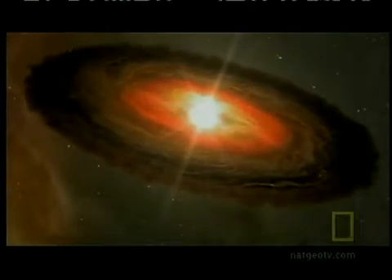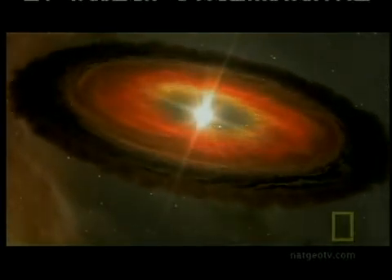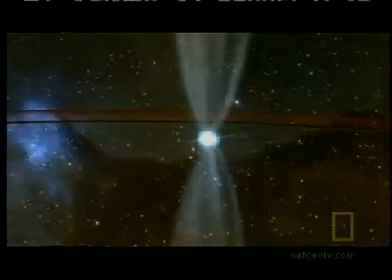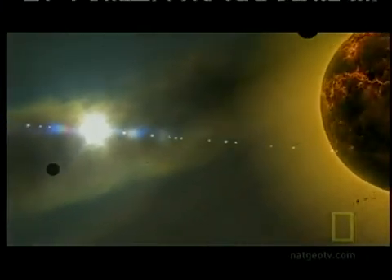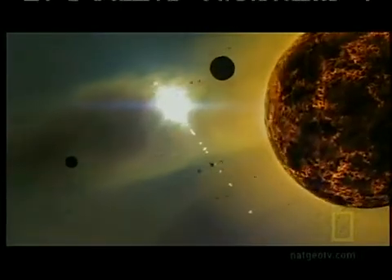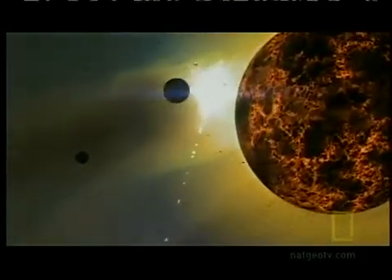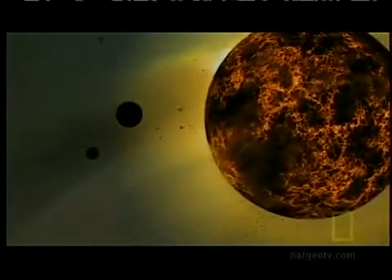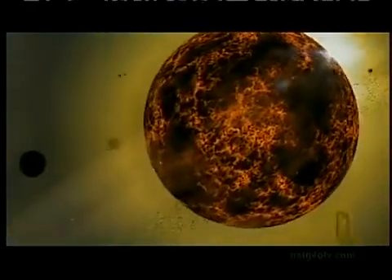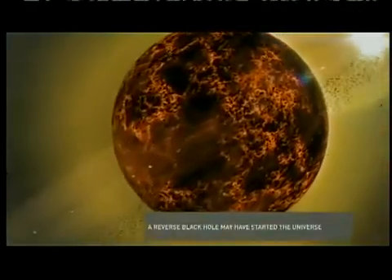The star is born. Radiation from the star generates a stellar wind that sweeps away leftover dust and debris. Some of the dust survives and remains in orbit around the newborn star. Over millions of years, the dust sticks together, forming knots that grow into asteroids, and the asteroids grow into planets.